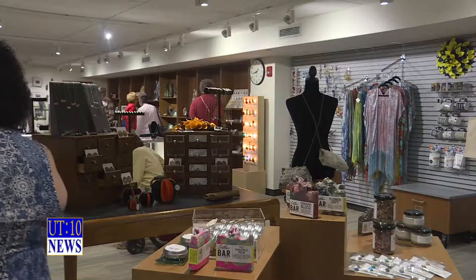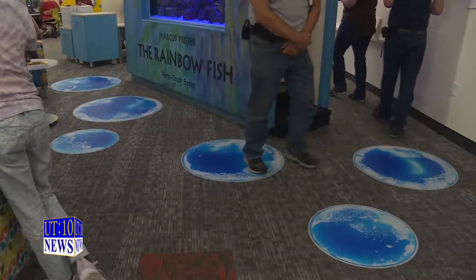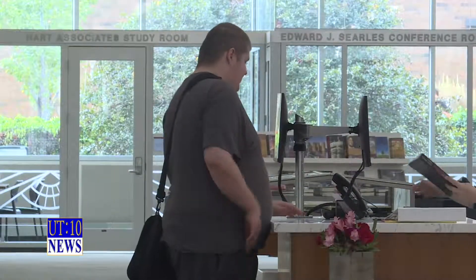If you haven't made it to the new library yet, the children's floor was also redone as part of the 10.4 million dollar project. The library and gift shop are open every day of the week. If you'd like to see your artwork featured here, email pictures and price points to artandsoulibrarystore@gmail.com. Katie Zieber, UT10 News.